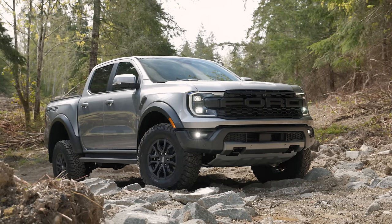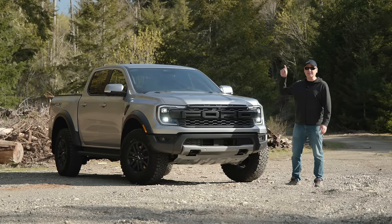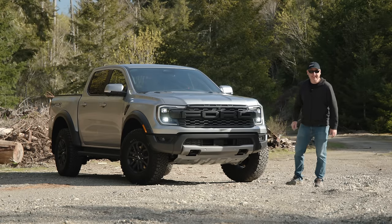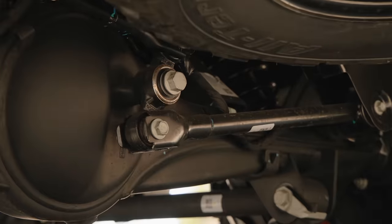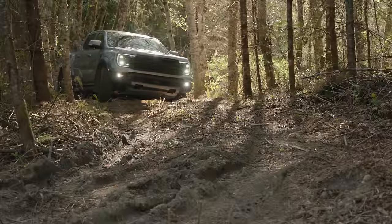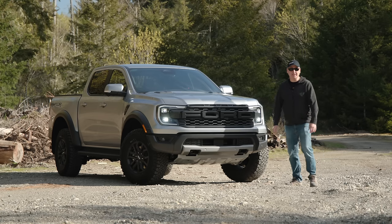This is the all-new 2024 Ford Ranger Raptor — quick correction, this is MY Ranger Raptor. That's right, I just bought it. In this video we're going to check out all the features and then put it to the test right here at our peninsula proving grounds.